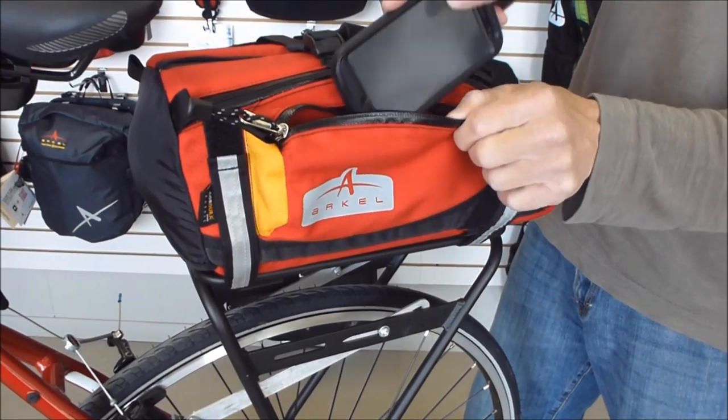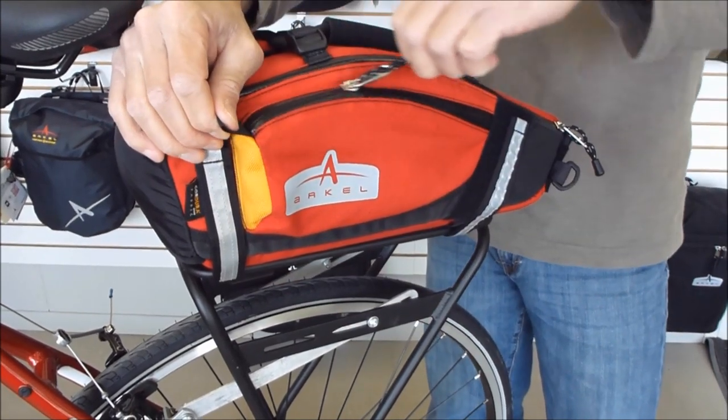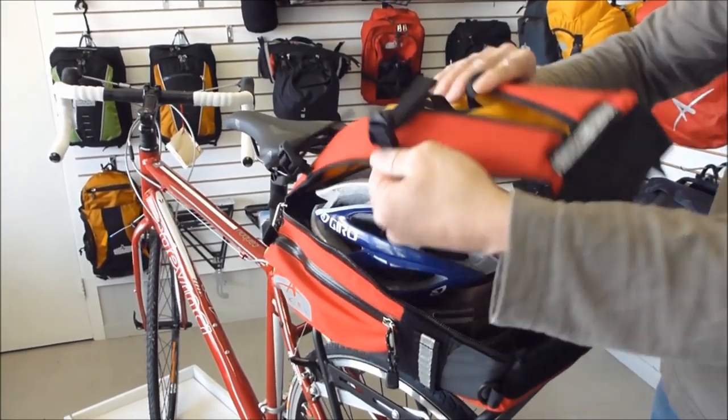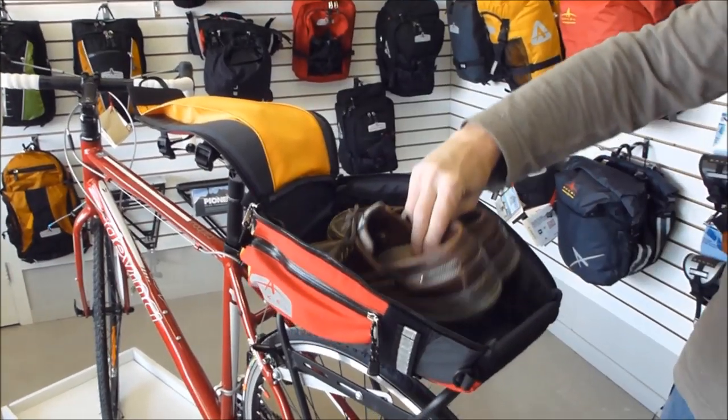Side pockets zip completely closed to let you store smaller items and tools you'll need easy access to. A built-in expansion bellow provides even more carrying capacity, and the bag expands from 700 cubic inches to 944 cubic inches.